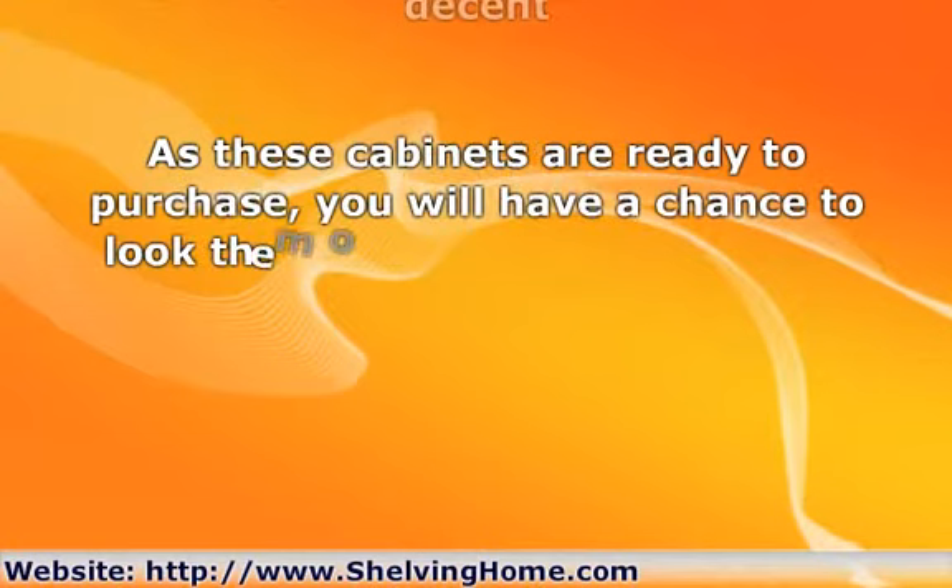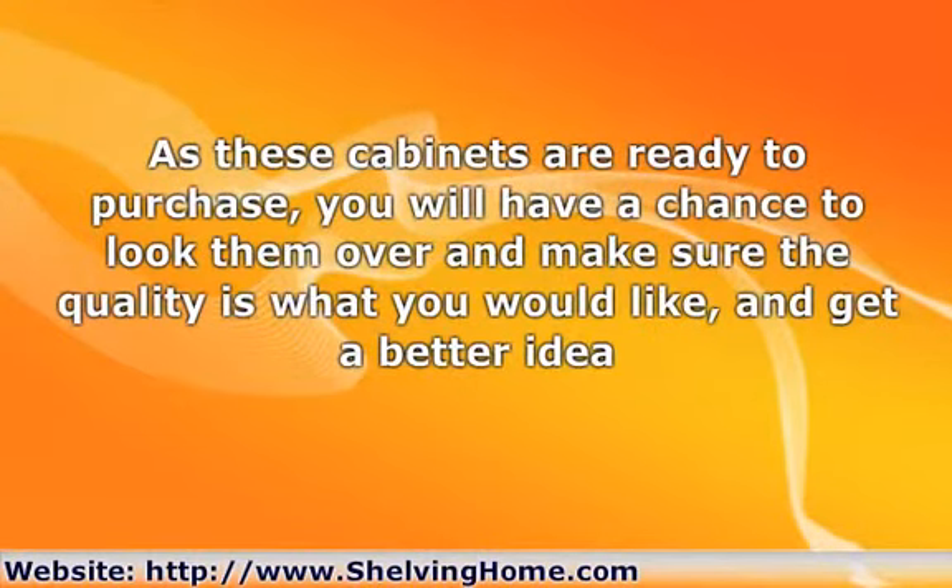As these cabinets are ready to purchase, you will have a chance to look them over and make sure the quality is what you would like, and get a better idea of just what they will look like in your kitchen. You can have a better chance of avoiding any cabinets that might have slight defects or damages if you go to the store and choose the ones that you would like.